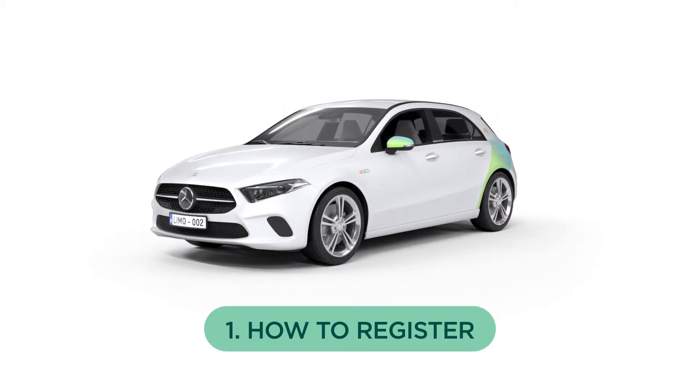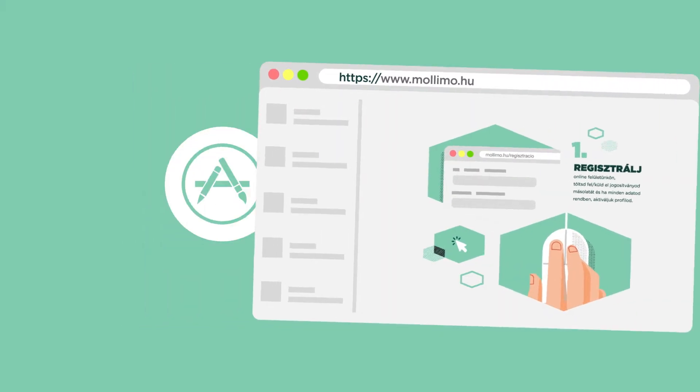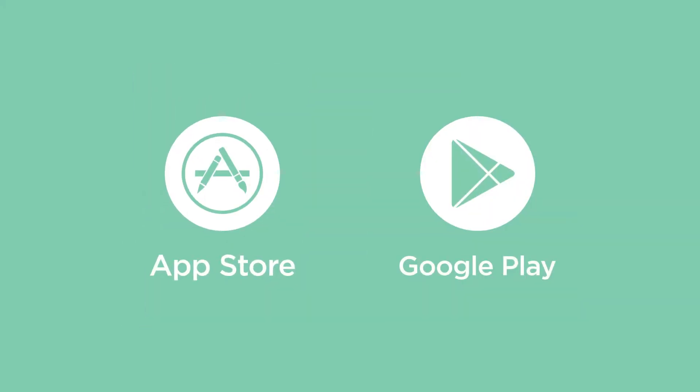How to register. Registering is quick and easy. Simply visit our website at www.malllimo.hu or download the application from the App Store or Google Play.